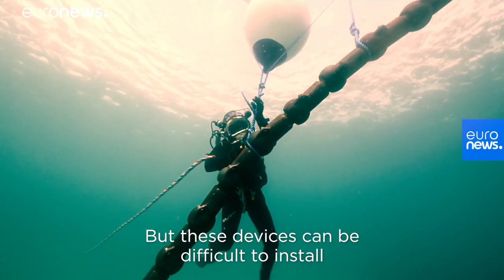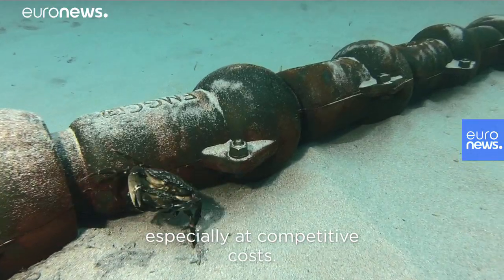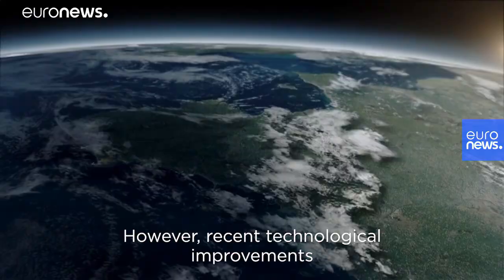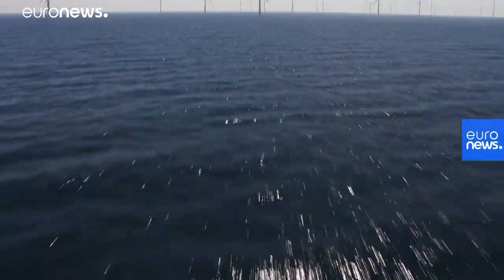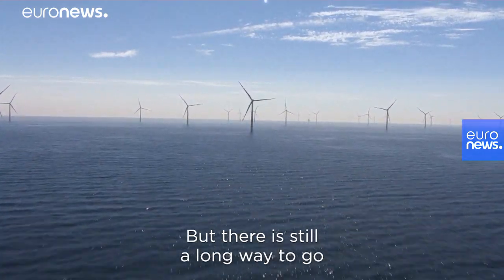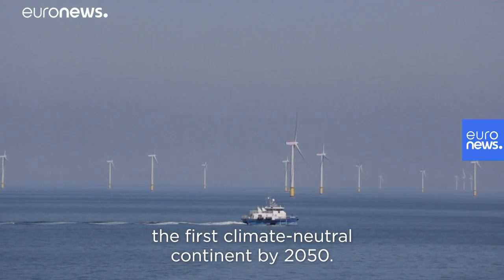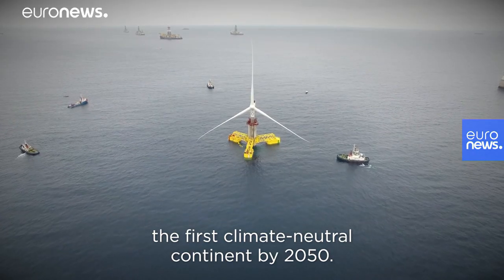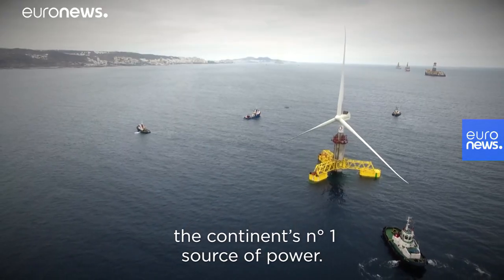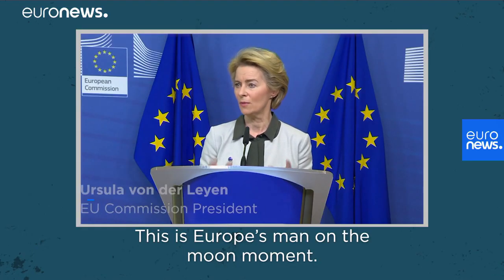But these devices can be difficult to install and maintain in the ocean, especially at competitive costs. However, recent technological improvements could make this possible. Europe is the current global leader in offshore renewables, but there is still a long way to go, because the EU wants to become the first climate-neutral continent by 2050, and offshore renewables will become the continent's number one source of power. This is Europe's man-on-the-moon moment.